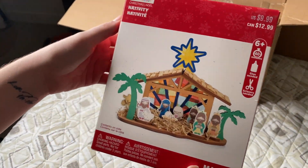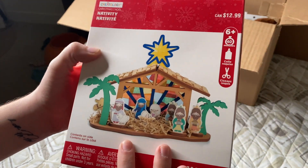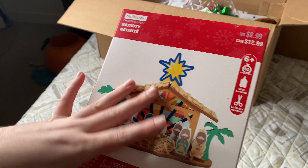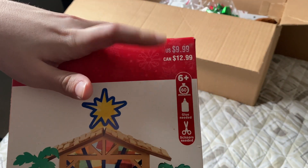The next thing is a nativity scene that you can make — it says it's for ages 6 and up and usually takes 60 minutes. It's got everything in here: glue, scissors, and all the pieces to make it. This was originally $9.99.